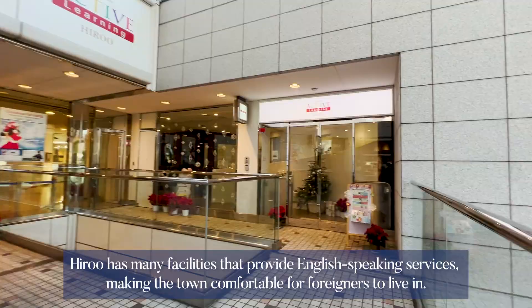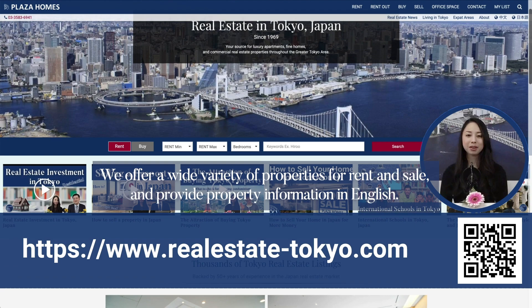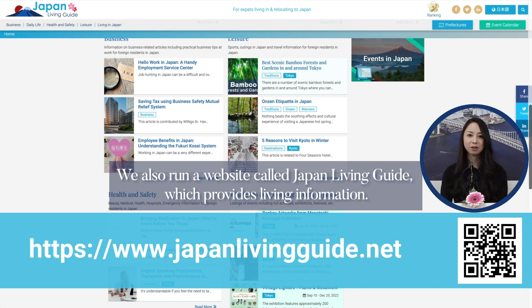Hiroo has many facilities that provide English-speaking services, making the town comfortable for foreigners to live in. We offer a wide variety of properties for rent and sale and provide property information in English. If you are interested in renting, leasing, buying, or selling real estate in Japan or in Tokyo, please check our website. We also run a website called Japan Living Guide which provides living information.